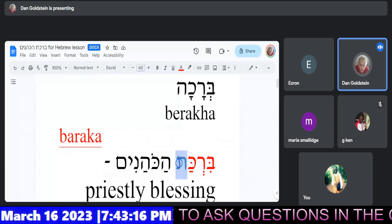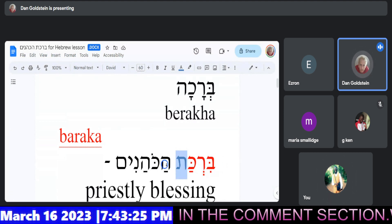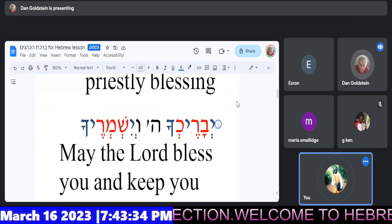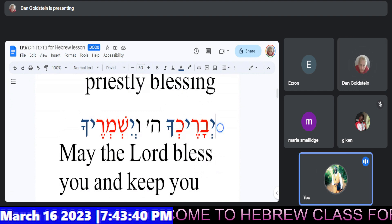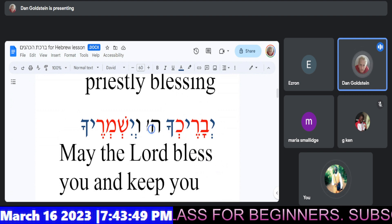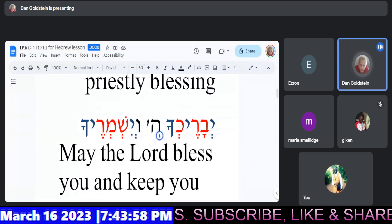Barakha, the Shoresh, has become Birkat — so it's 'the blessing of.' This is that Tav that we've been discussing that creates a compound with the next word, connects to the next word. Birkat Hakohanim — blessings of the Kohanim, the priests. How about in the next line? Do you see the Shoresh again there? Yes. The first one. Right.